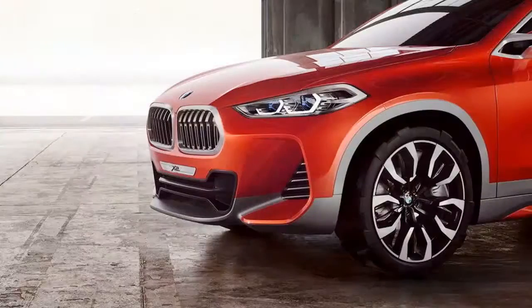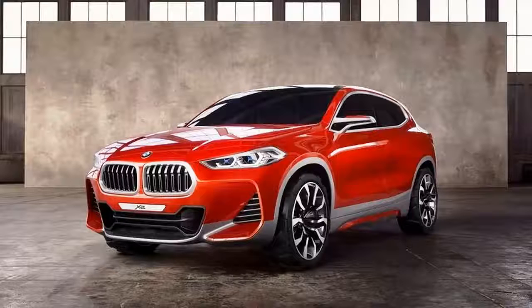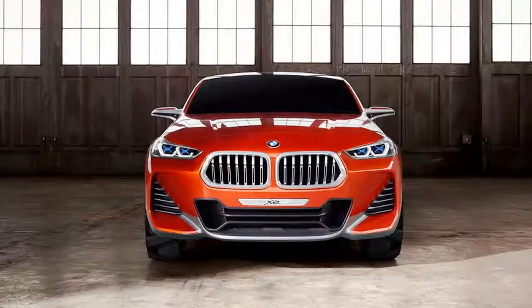Onto the sides, the X2 showcases large wheels, grey wheel arch and side skirt inserts, and slender mirrors. The window surrounds are made from brushed aluminum instead of the usual chrome or black trim. Another notable feature is the rear diffuser, which features two big exhaust outlets at each corner.